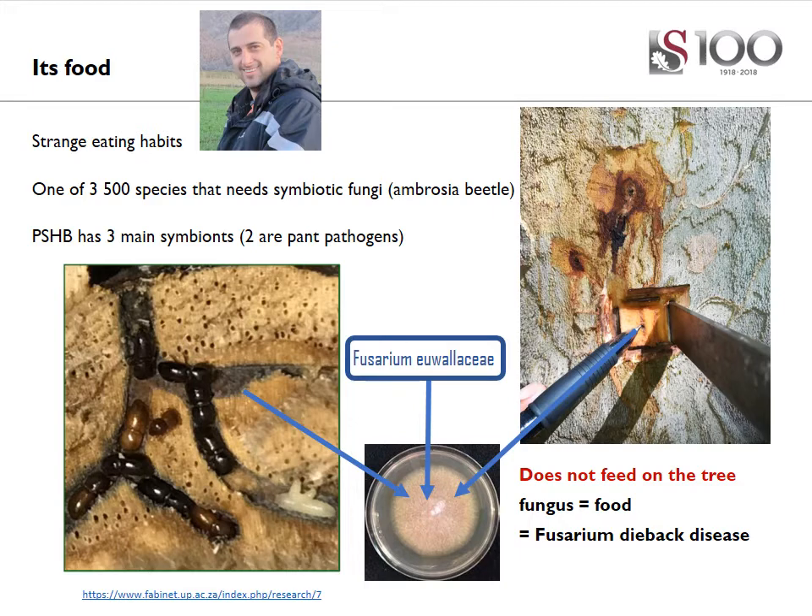You might find this really strange, but this beetle actually does not eat the trees that it can kill. They have some strange eating habits, in that they are one of quite a few species that need symbiotic fungi to live, and these are called Ambrosia beetles.